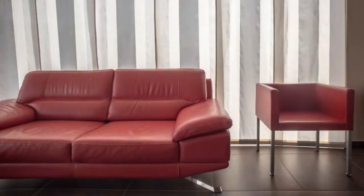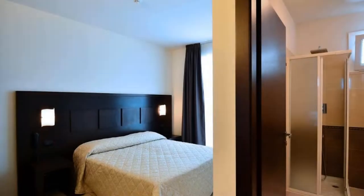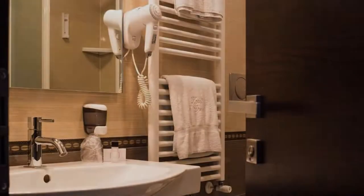If you are facing any kind of problem in booking a room in this hotel, then you can tell us by commenting. We will help you.